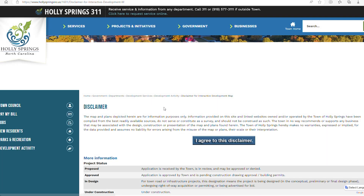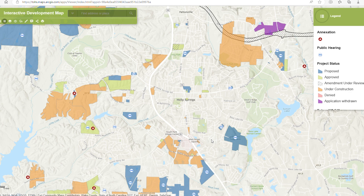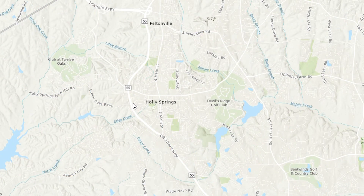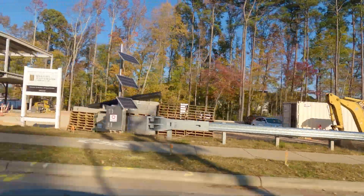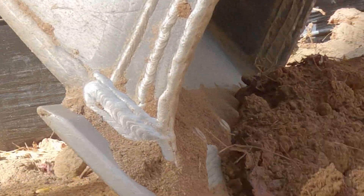One of our website's most popular maps that the GIS team works on is the Interactive Development Map. This map shows proposed developments that are in review and may be approved or denied by the town. It also shows developments that have been approved and those that are under construction. A lot of people in our community are interested in knowing what could be coming to town, and this map is a wonderful resource for residents, helping everyone stay informed.